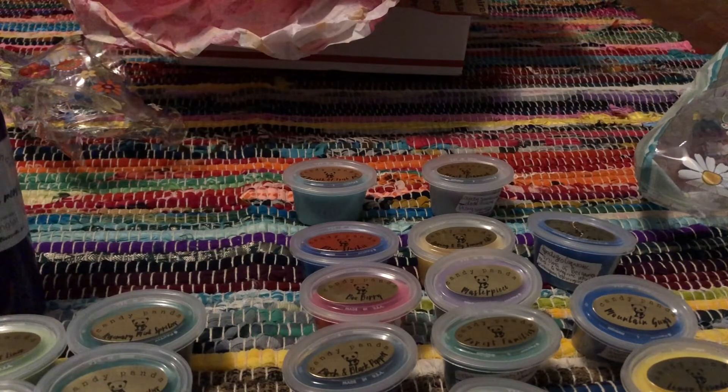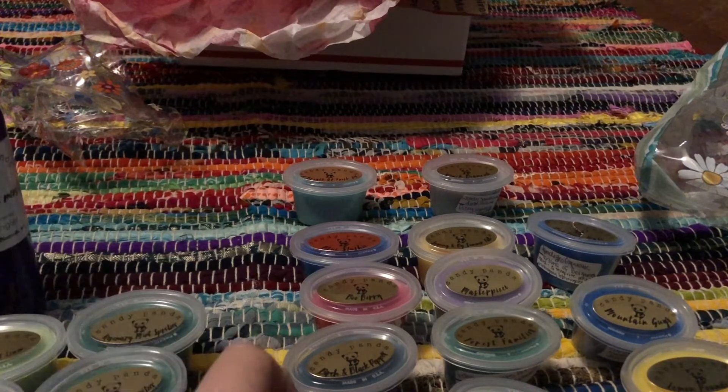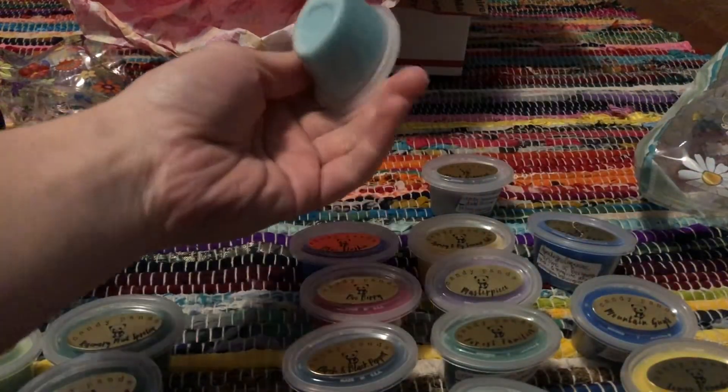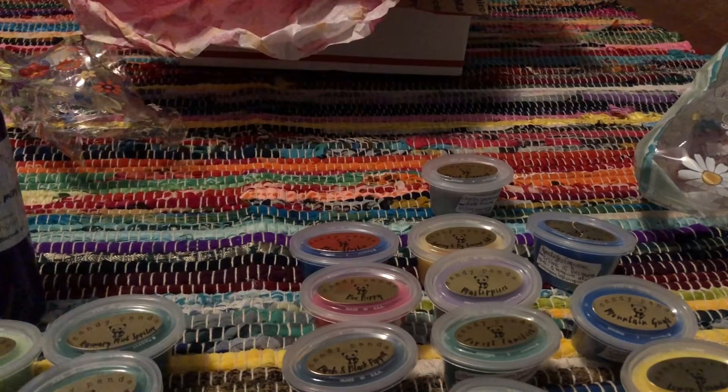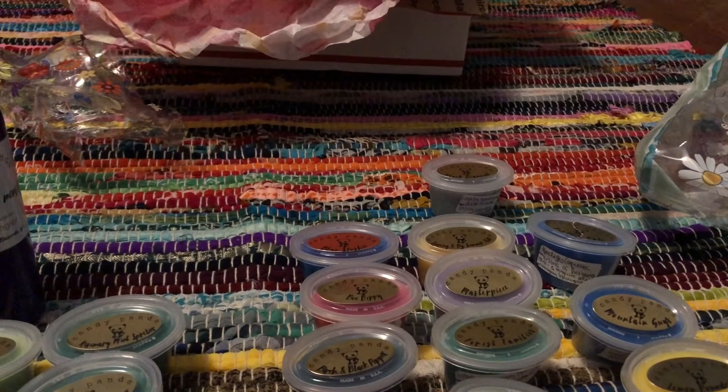I'm going to cut all of my scent shots in half, and for getting 22 scent shots, only having one repeat is really good. Here are all the ones that did have descriptions — except for this one, A Breath of Fresh Air, which did not have a scent description.